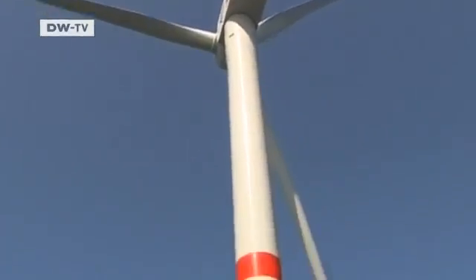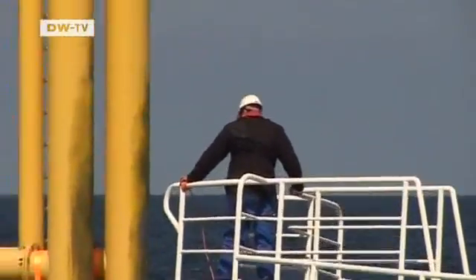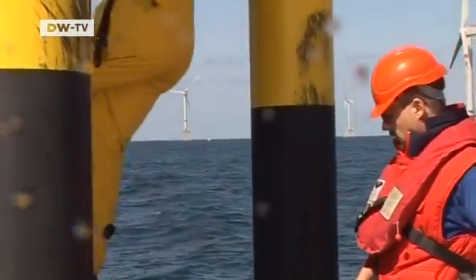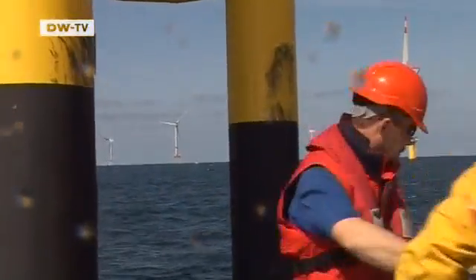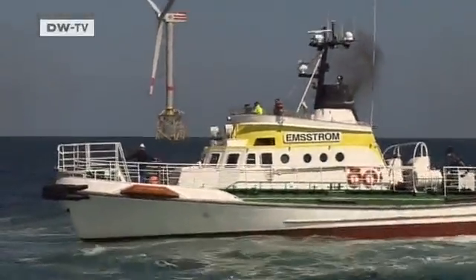Construction work began here three years ago. Now the test phase of the offshore wind farm is over, and the plant is officially going online. Irina Luque heads the Alpha Ventus project and is satisfied with the way things have come along. In the past years, the engineers have gained a lot of experience that will be useful for future projects, and they've made sure the turbines can weather the heaviest of storms.